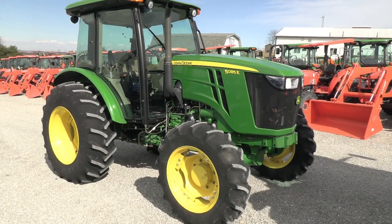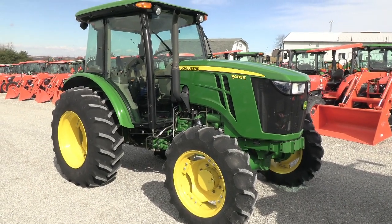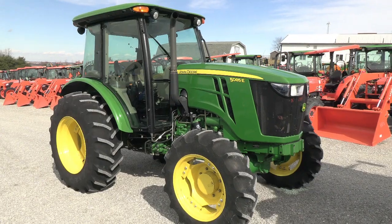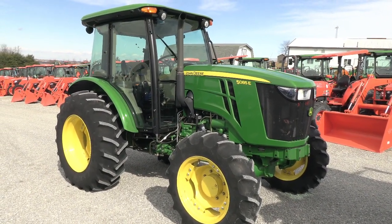Today we're showing you a 2014 John Deere 5085E four-wheel drive cab tractor. The tractor has 85 horsepower and has just over 200 hours on it — a very low hour tractor.